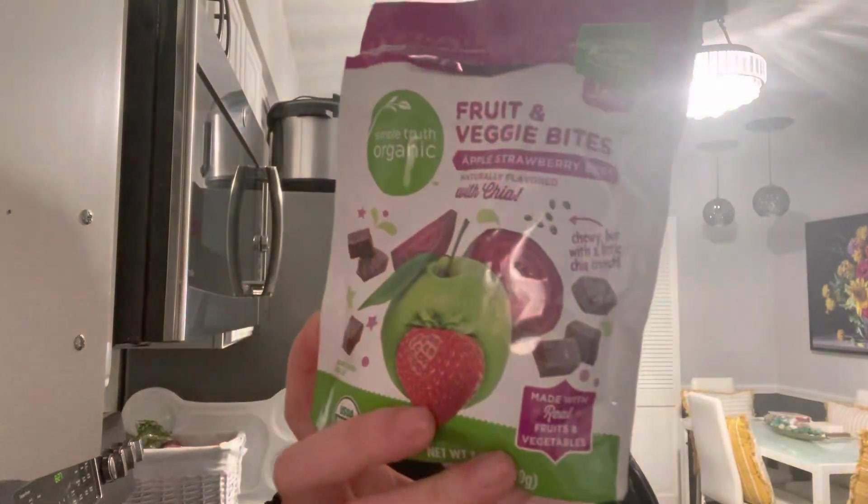I'm having a snack. I'm pretty sure these are for children, but it tastes like a fruit sandwich. I'm having a few.